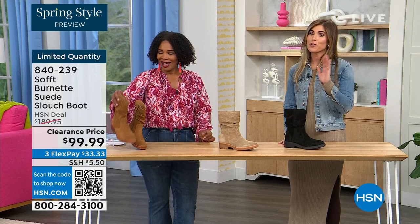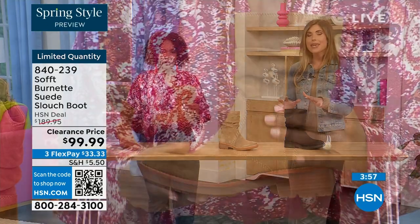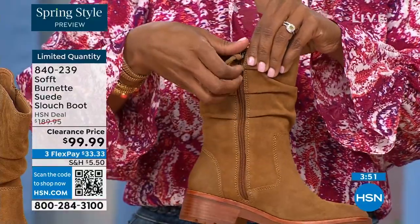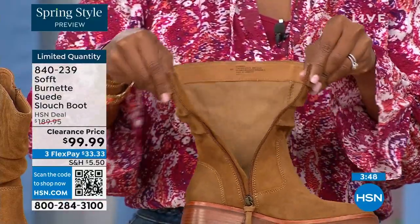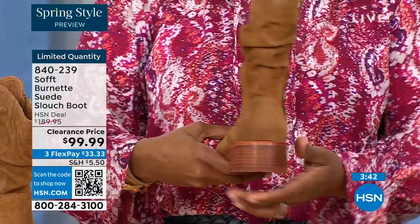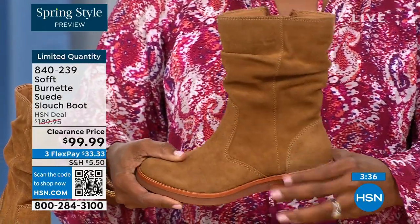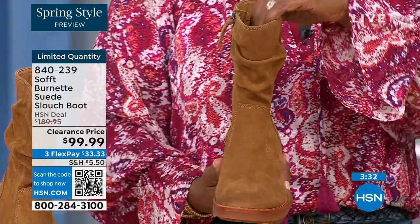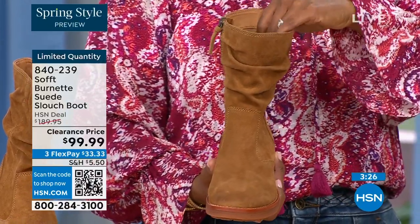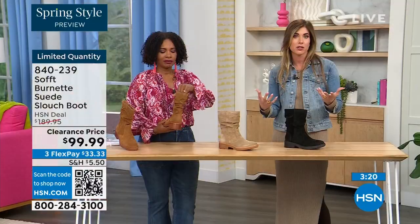The price is incredible because Soft is in all the major department stores and much more expensive there. To me, this is that perfect height of a boot — not a booty, but not all the way up to the knee, which sometimes never fits your calf correctly. I love the height — it hits in the perfect spot, whether you're wearing it with leggings, jeggings, or jeans. I love a good slouch boot, but some slouch boots are a little too slouchy — they can look a little messy, which is a certain look.